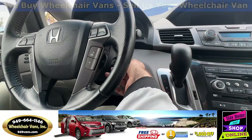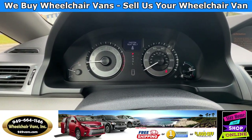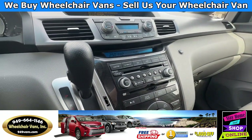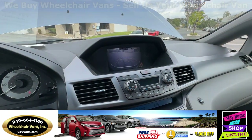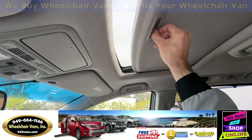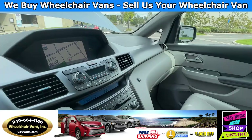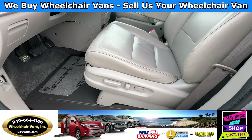Let's go ahead and start it up. This van here has 60,000 miles. It will also have a navigation system, a backup camera, the moonroof, the leather seats, and finally the power chair.